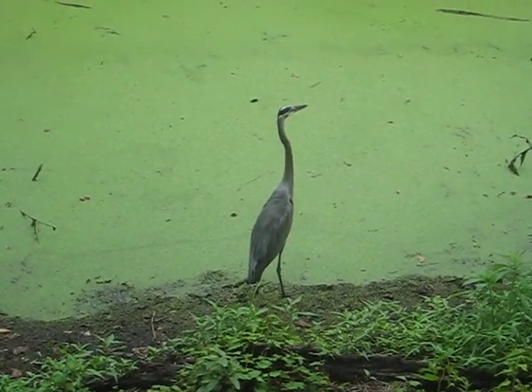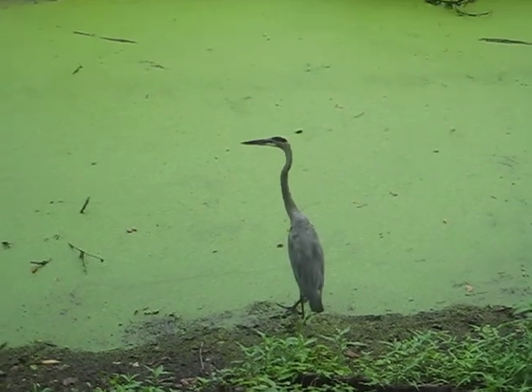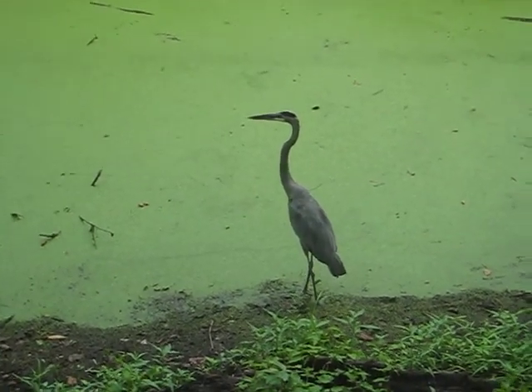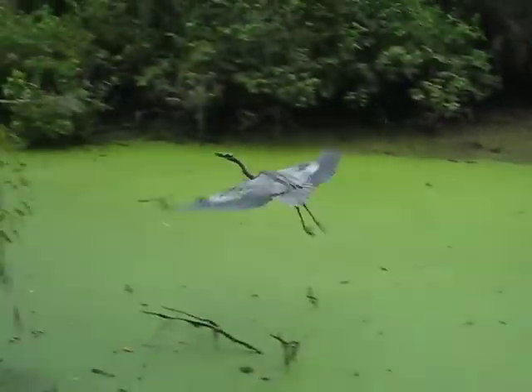To its right are the hunting grounds. To the left, a potential mate. The S curvature in the neck is a sign of distress. He must choose quickly. Well done.